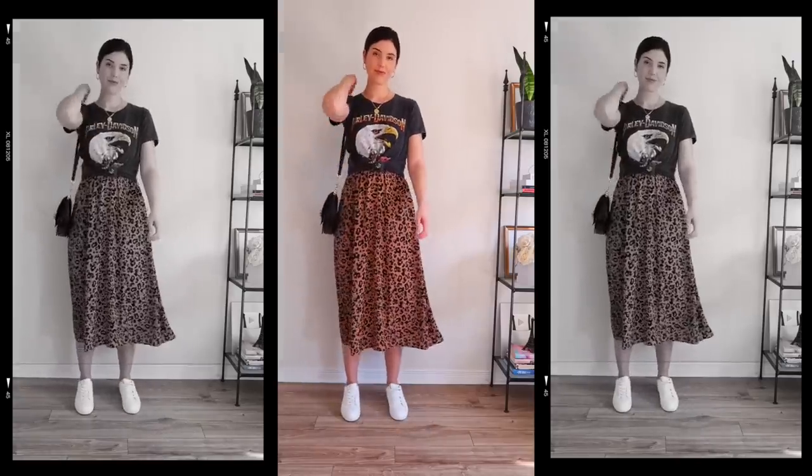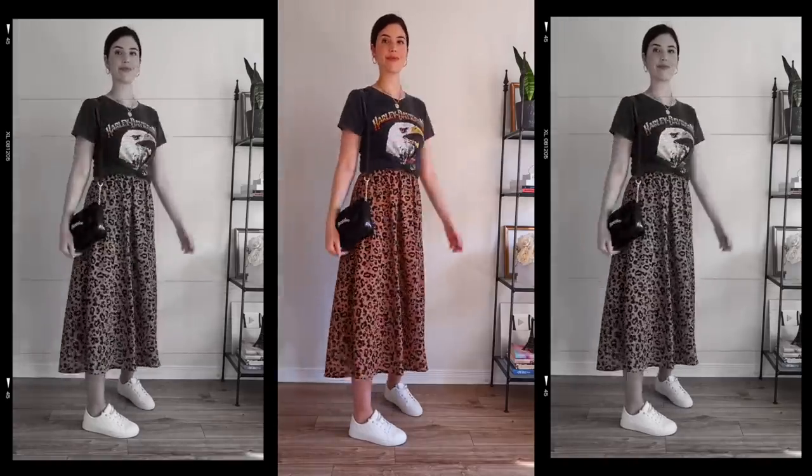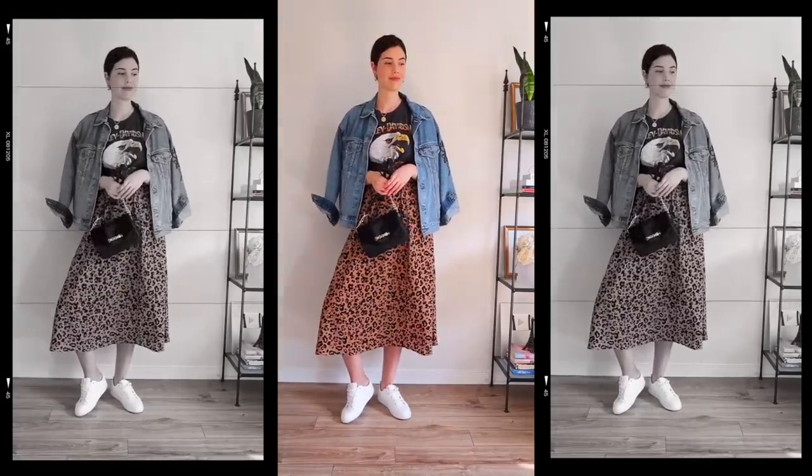What I did with my graphic tee is just knot it up, which adds an extra little touch to the outfit. As you can see, both t-shirt looks go so great with this skirt. This is a skirt I tend to dress up a lot, so it's nice to dress it down with just a t-shirt and a pair of sneakers.